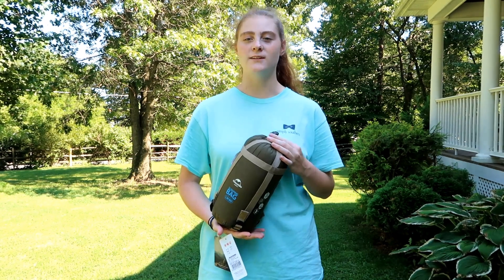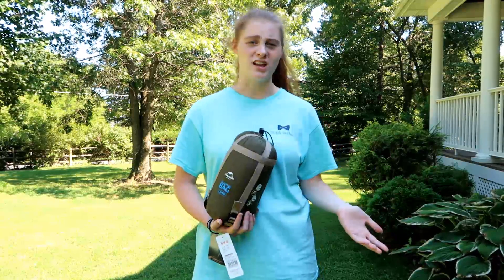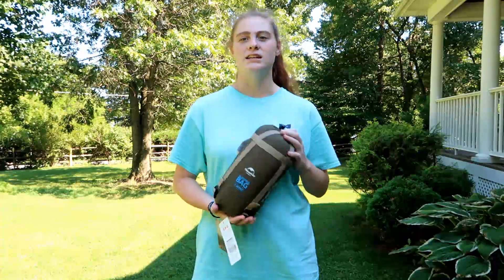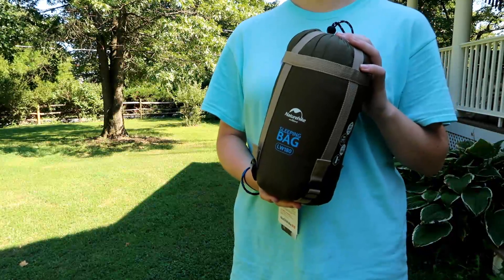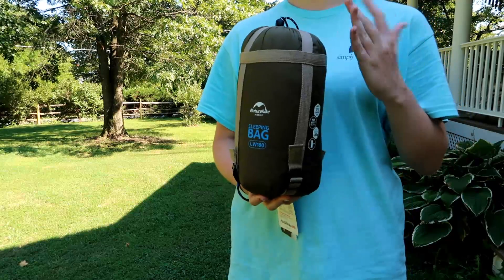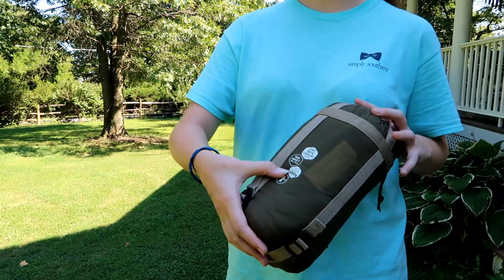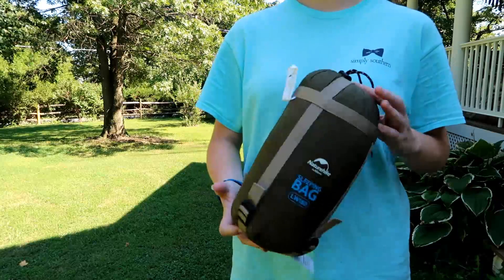I'm tired of trying to fit a typical sized sleeping bag in my car along with all the other things I need to take on my trip. So I was really happy to get this super light nature hike sleeping bag. Take a look at how cute and compact this is — it comes in different colors, I thought I'd go with dark green. It weighs 680 grams, that's about one and a half pounds. It's very light and doesn't take up much room in a bag.